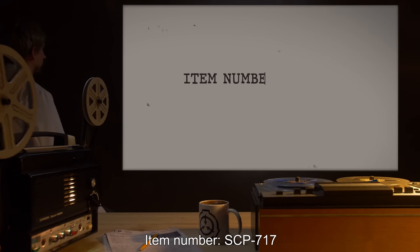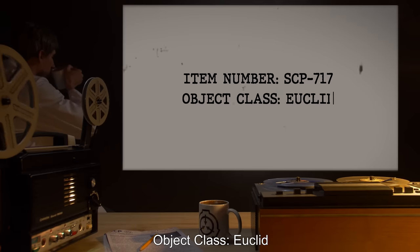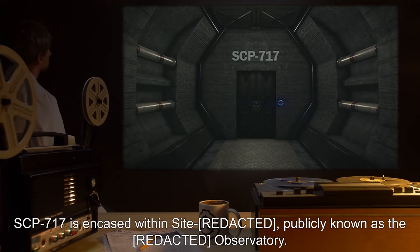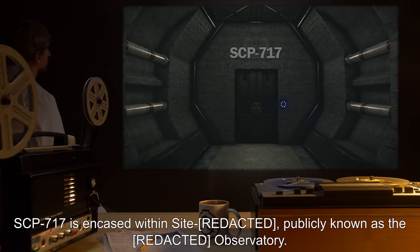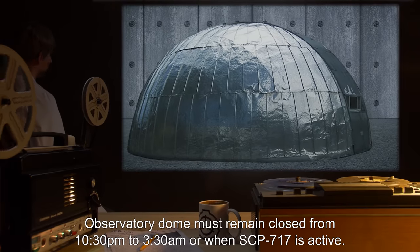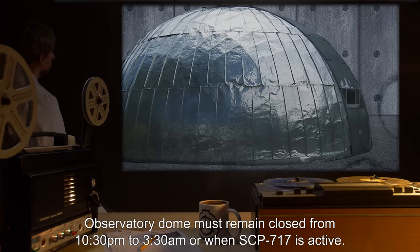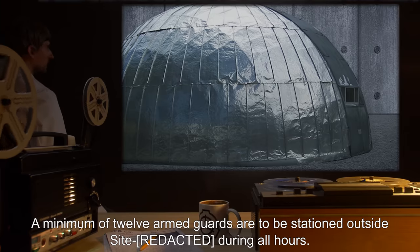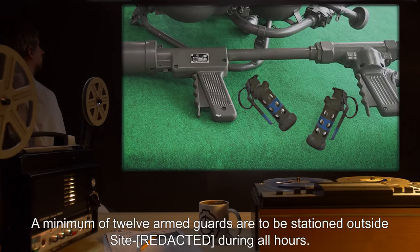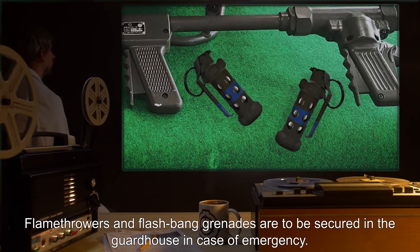Item Number SCP-717. Object Class: Euclid. Special Containment Procedures: SCP-717 is encased within a site publicly known as the observatory. Observatory dome must remain closed from 10:30pm to 3:30am, or when SCP-717 is active. A minimum of 12 armed guards are to be stationed outside the site during all hours. Flamethrowers and flashbang grenades are to be secured in the guardhouse in case of emergency.